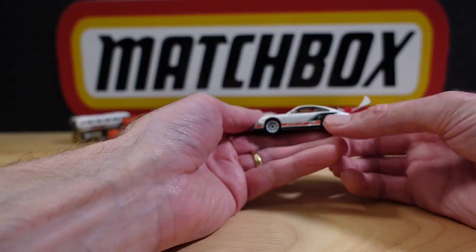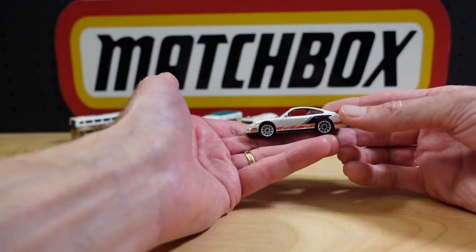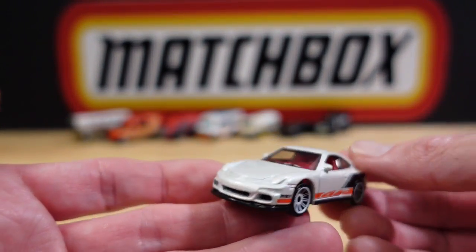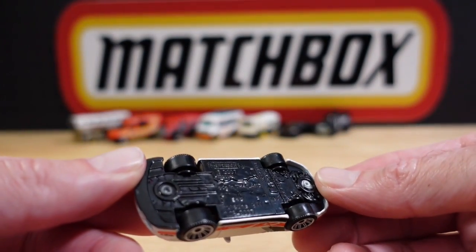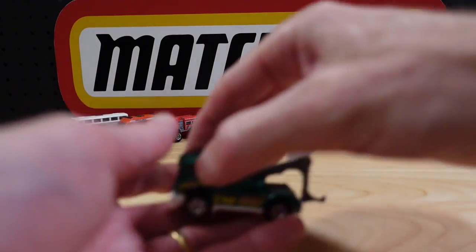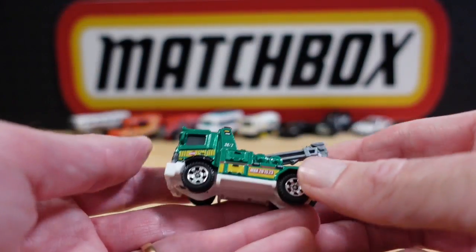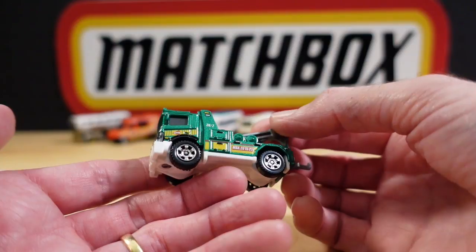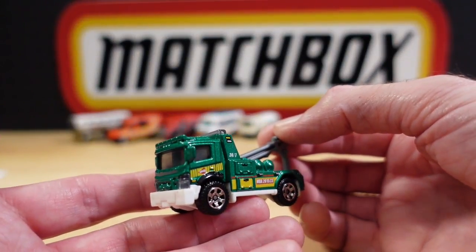Number eight is the Porsche 911 GT3 — good looking car. Number nine from the MBX Adventure City subset is the Urban Tow Truck in green.